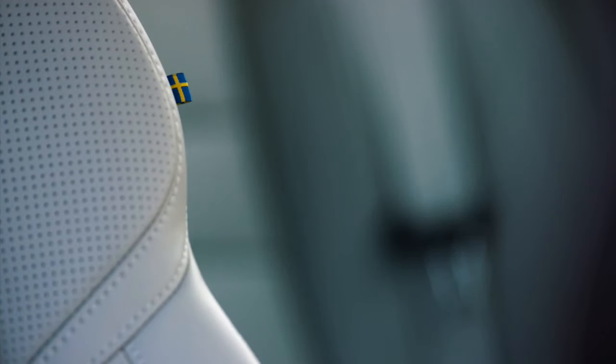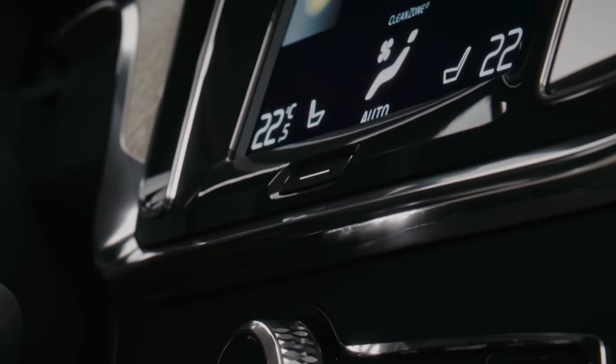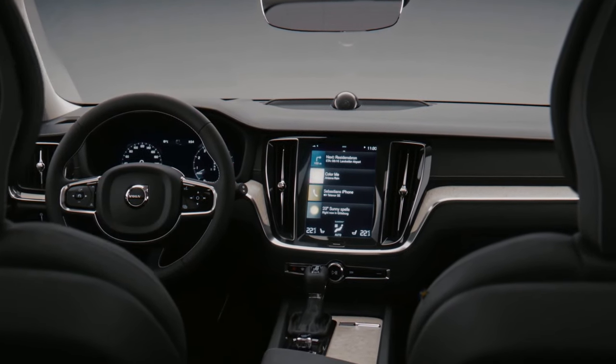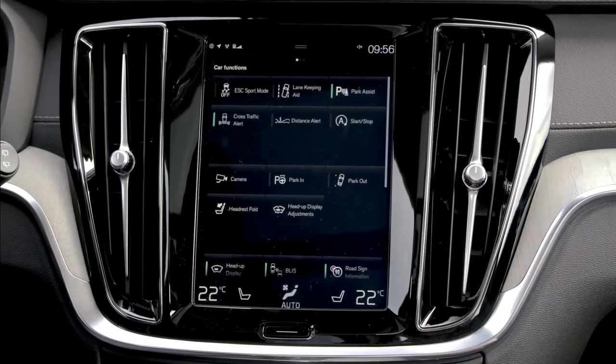The new V60 also features the typical upright touchscreen as the central operating element. The 9-inch screen controls navigation, phone, radio, and almost all vehicle settings.